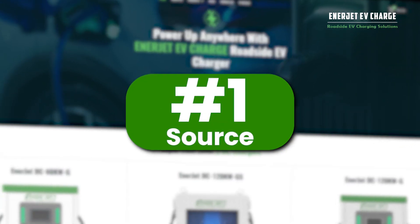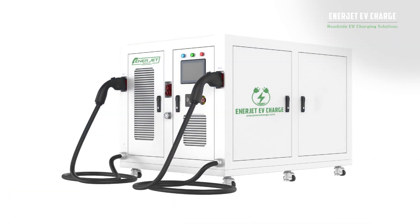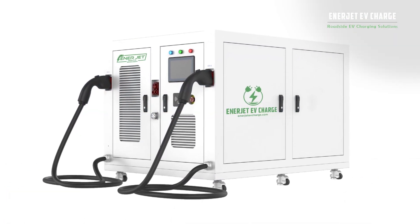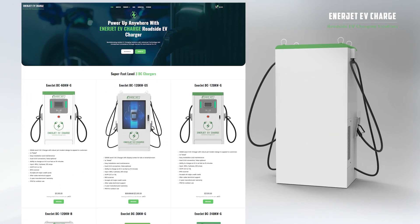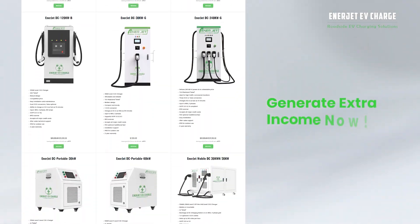EnerJet EV Charge is your number one source for mobile EV chargers and DC Superfast EV charging stations. Install one of our DC Superfast EV charging stations at your business and generate extra income now.